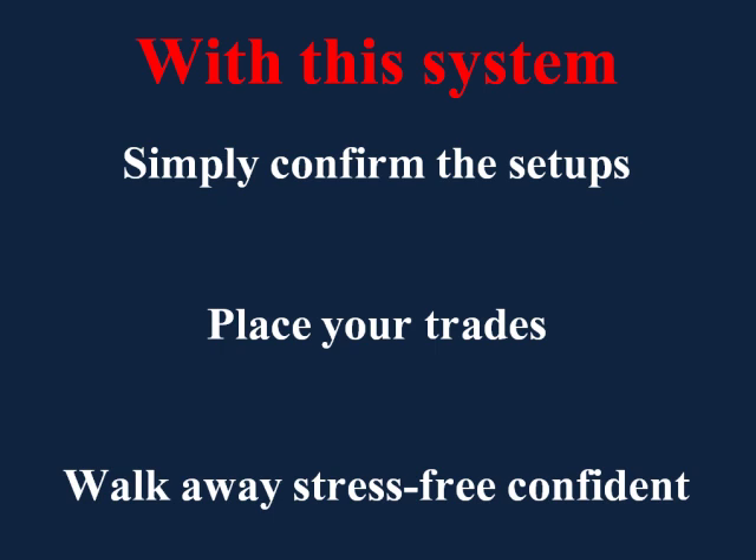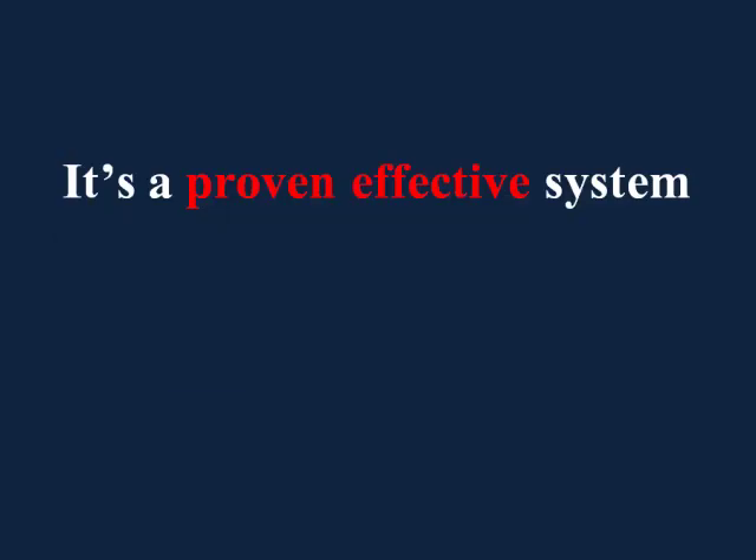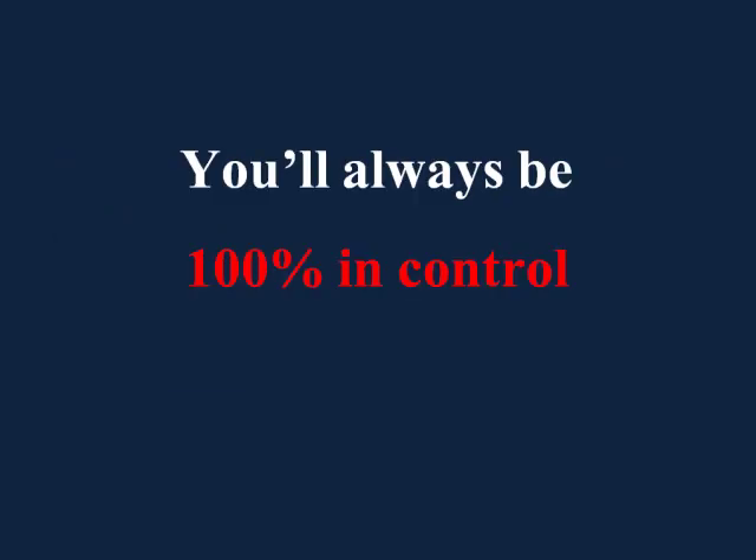This system is not a robot, and it's not a signal service. Rather, it's a proven, effective system that quickly and easily identifies profitable trades — trades which you decide whether or not to make. That's right, you'll always be 100% in control with this Forex trading system.